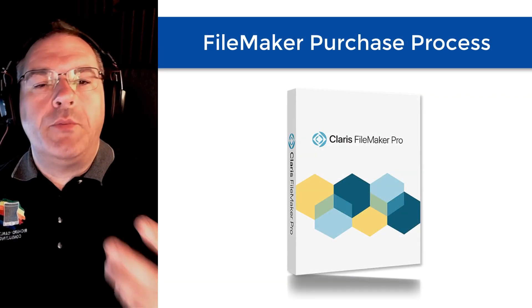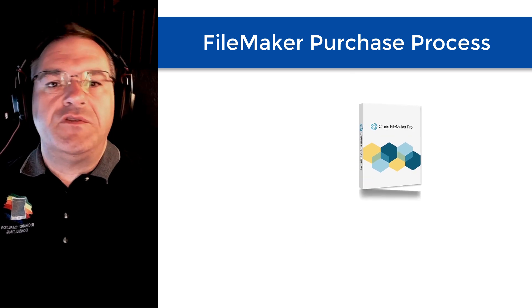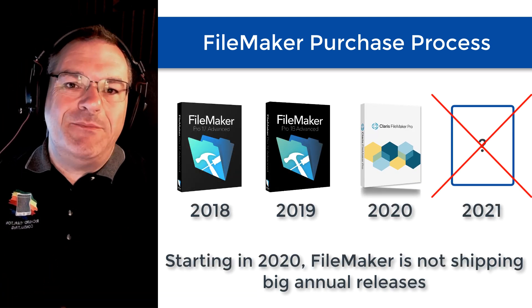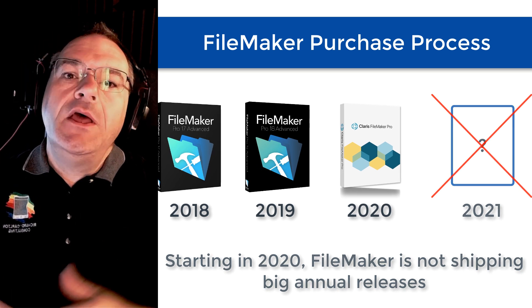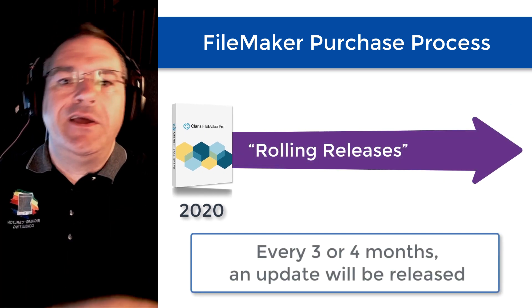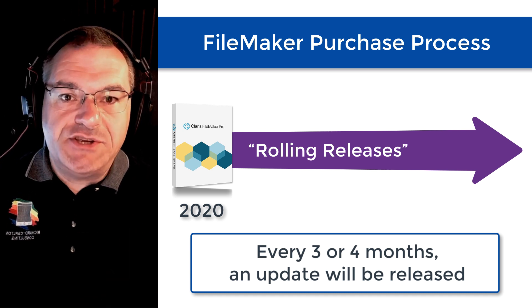In this video, I want to talk about the purchase process for the FileMaker platform. It's important to note that starting in 2020, FileMaker is not shipping big annual releases anymore. Their last big annual release was May of 2020. Going forward, you'll see what we call rolling releases, which means that every three or four months, you're going to get an update to the FileMaker applications.